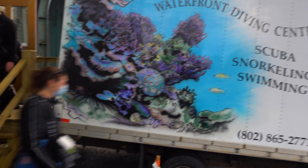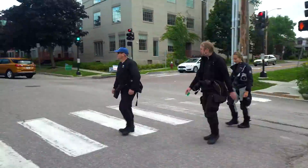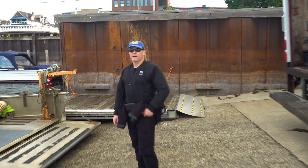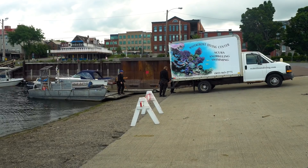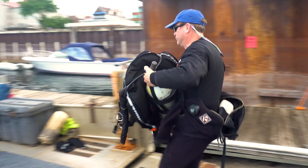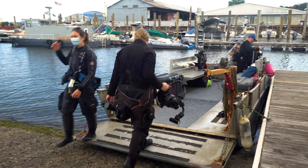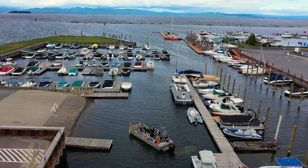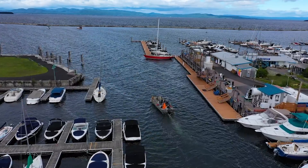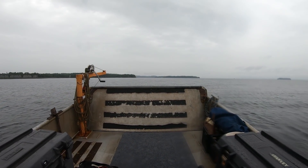Our day starts with suiting up at the shop and walking over to the marina. Our divemaster Sheila Cooley brings the gear in the truck and we load the boat. Soon we're off in a small dive boat with a 150 horsepower motor — we take for granted how many horses fit on this boat. The weather has turned a little rainy, but we don't mind because we're going to get wet anyway.